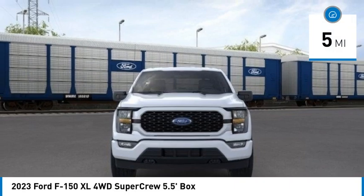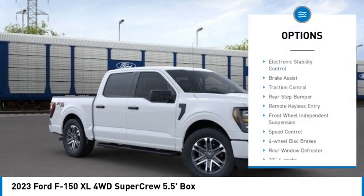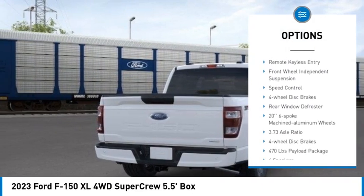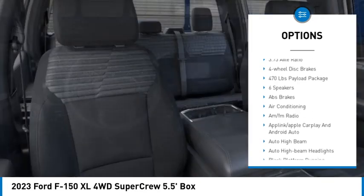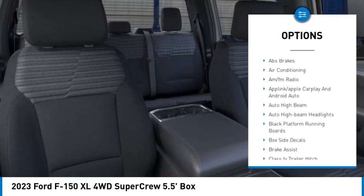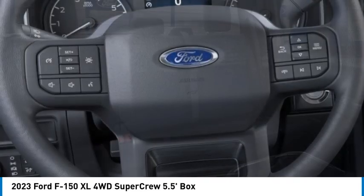This vehicle has less than 100 miles. Here are some of this vehicle's great options: electronic stability control, brake assist, traction control, rear step bumper, remote keyless entry, front wheel independent suspension, speed control, four wheel disc brakes, rear window defroster.